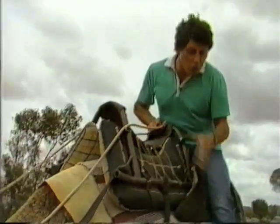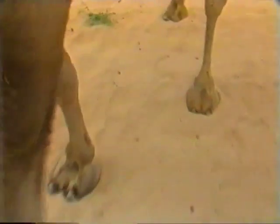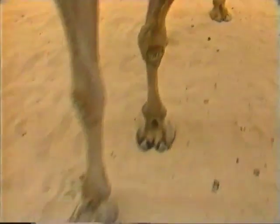You'll also notice that the camel moves the two left feet forward and then the two right feet forward. It has a slow, easy gait, conserving energy as it tramps across the arid region.